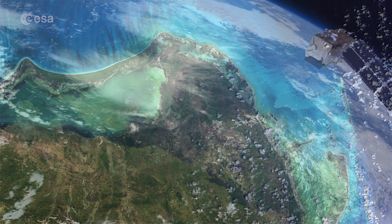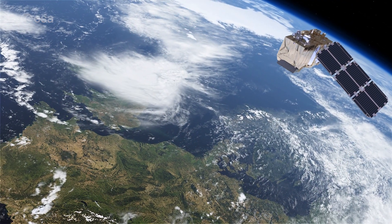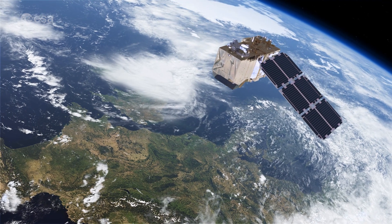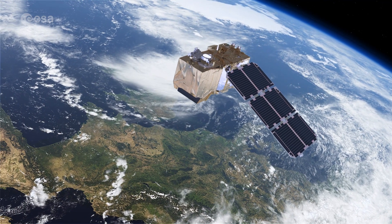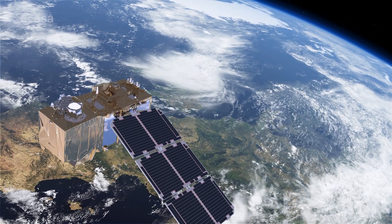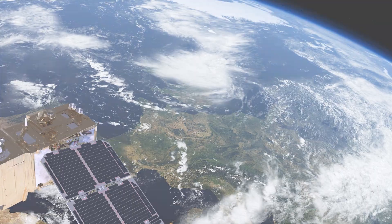With its 13 spectral channels, Copernicus Sentinel-2's novel imager can capture water quality parameters such as the surface concentration of chlorophyll, detect harmful algal blooms, and measure turbidity, giving a clear indication of the health and pollution levels.